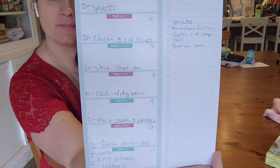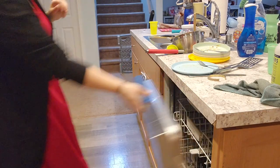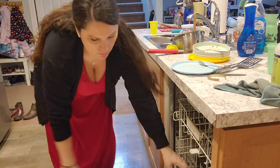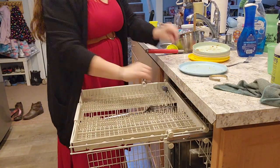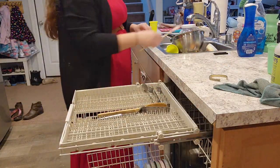For dinners this week we're keeping it really simple: spaghetti, chicken and rice, soup, a sheet pan steak dinner, and chili with dried beans. I'm excited about the chili — I don't make it very often, but it's a great way to use up dried beans.